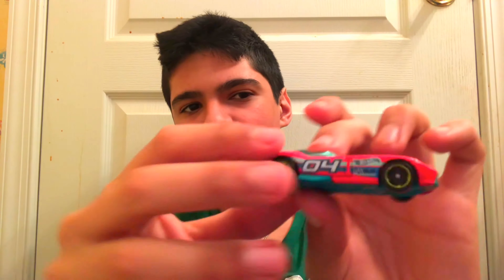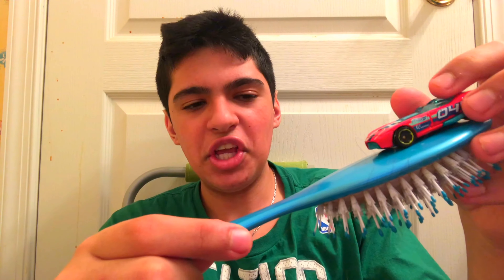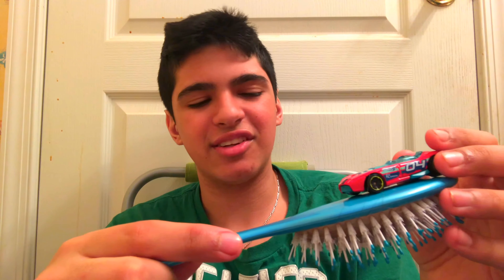It looks like a race car. So when it goes down something — anything — it's going to go down this cone. Okay, ready? Start your engines! Like the three, two, one... Doesn't sound good.